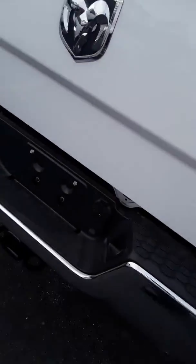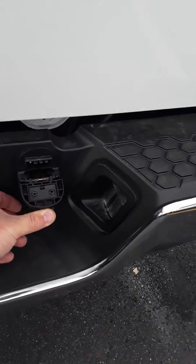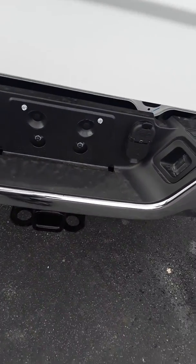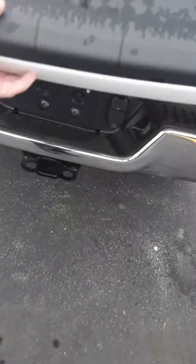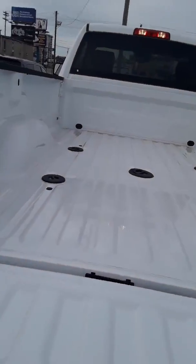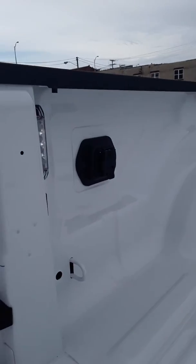As you can see back here, you've got the four pin and the seven pin setup. You've got the trailer hitch already on here, and it does have the fifth wheel setup already in here for you as well as the fifth wheel plug-in right there.